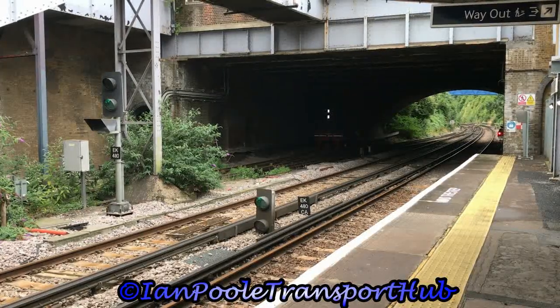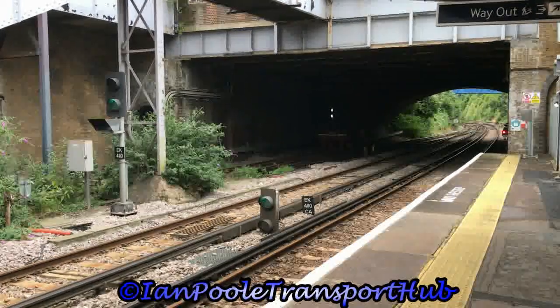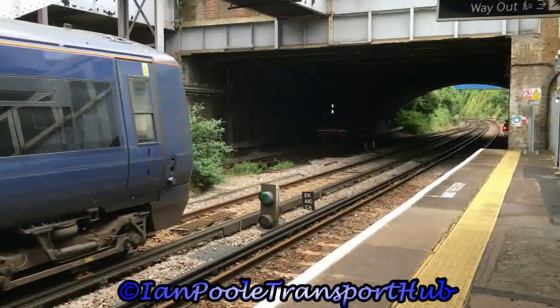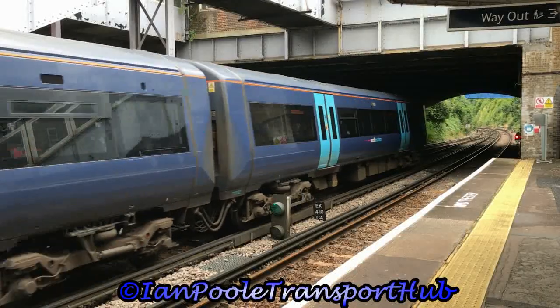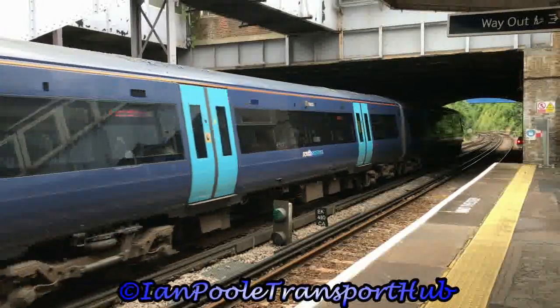Next up for departure is 375902 and 375811, working the 1700 Southeastern service, Dover Priory and Ramsgate to London Victoria.